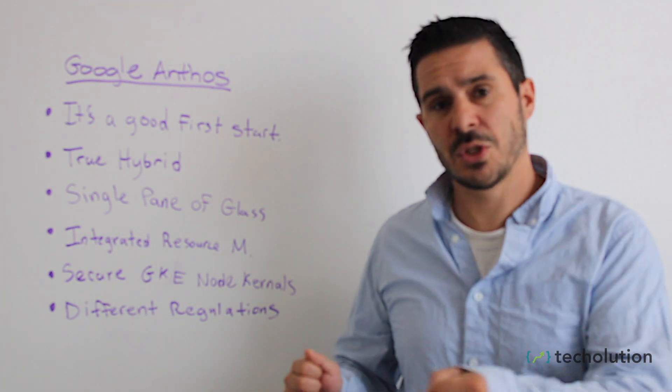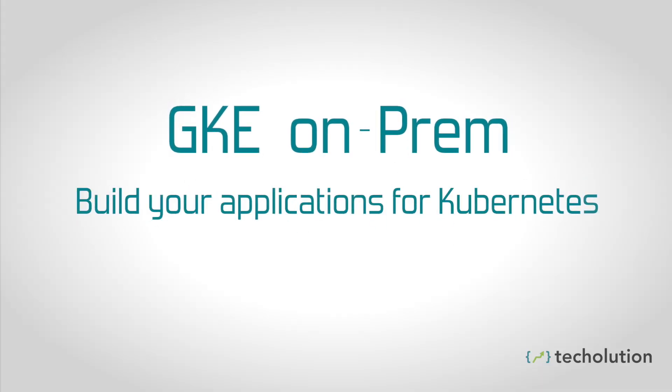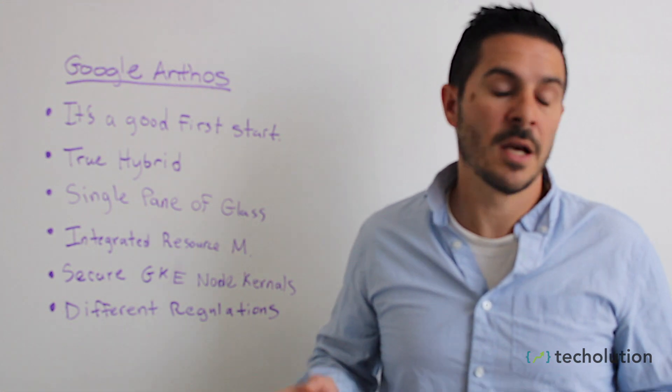One of the ones that you should care about the most is GKE on-prem. With GKE on-prem you can build your applications for Kubernetes and actually deploy them out there. And really, you don't have many other choices if you want to run in your own data center, especially if you want to leverage a tool like Kubernetes.